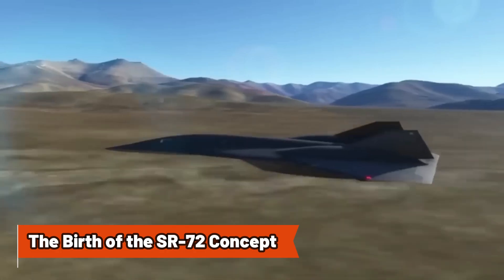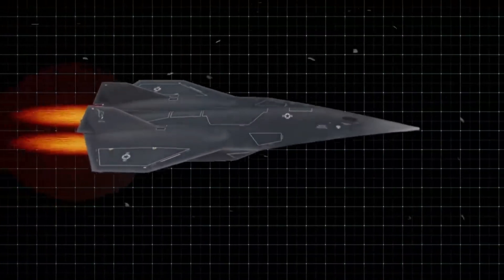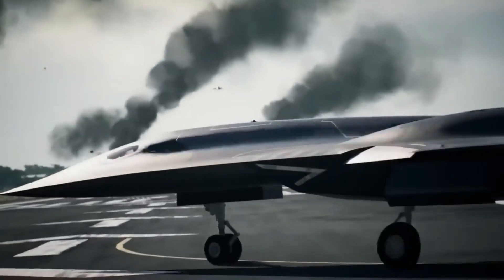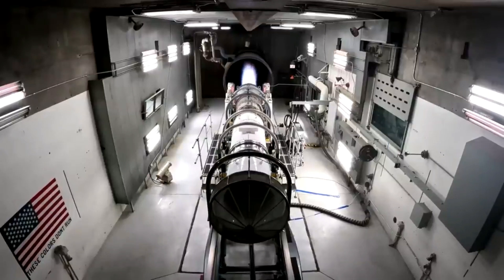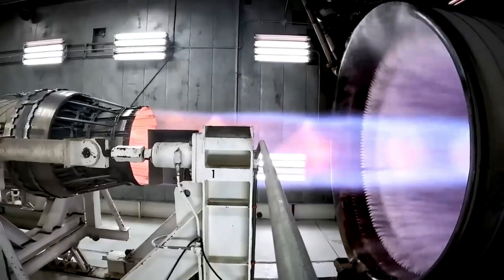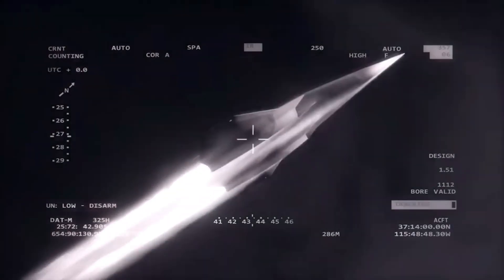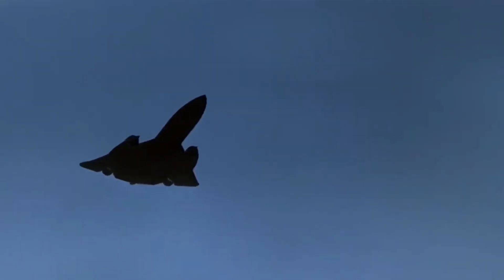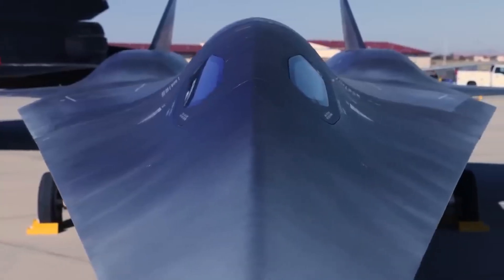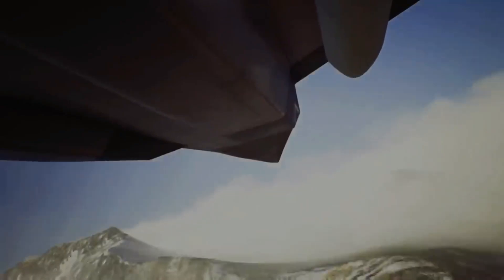Lockheed Martin began working on a hypersonic aircraft to succeed the SR-71 in 2006. While the development remained secretive for years, the SR-72 project was publicly revealed in 2013, sparking intrigue. The SR-72 was envisioned to achieve hypersonic speeds, powered by a unique propulsion system that could integrate multiple jet engine types, allowing it to reach Mach 6 — 4,600 miles per hour — and beyond. This leap forward could enable missions that today's aircraft cannot accomplish, like gathering intelligence or conducting strikes across vast distances in minutes.